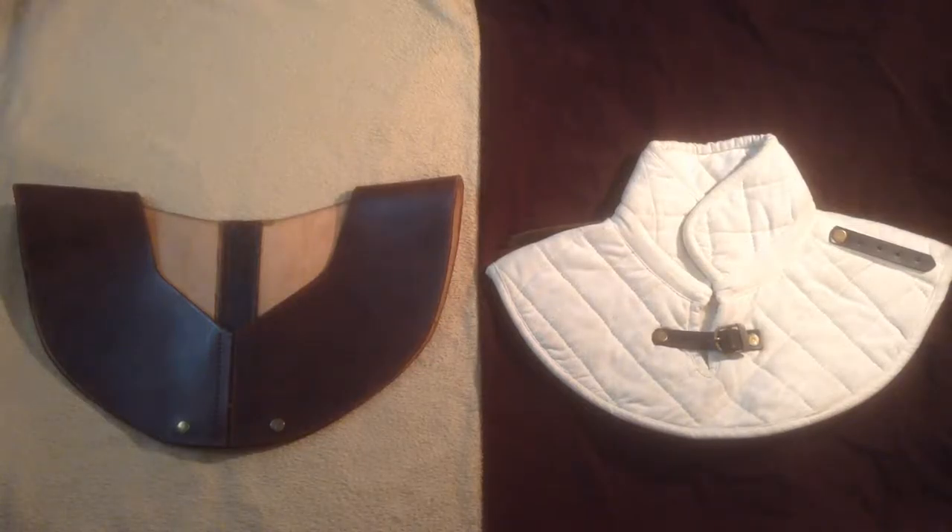Welcome to another Down the Rabbit Hole video! I'm talking about a couple more items in my Dungeons & Dragons collection, but I don't really know what these things are called. These are my D&D medieval shoulder neck thingies. I have no idea what these are officially called.